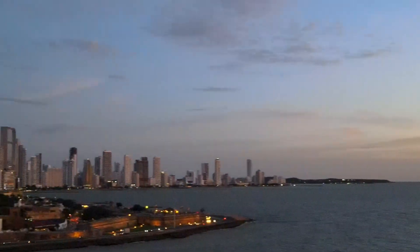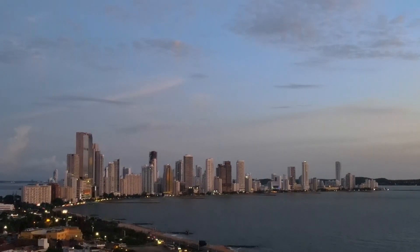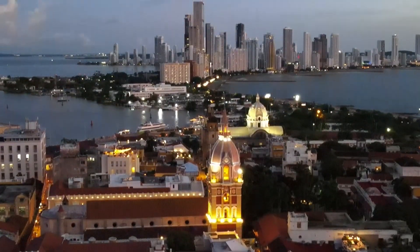This city has a fascinating mix of old and new, and you can see both historic buildings in the old city center as well as towering skyscrapers along the coast.